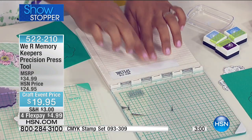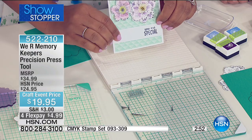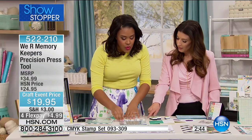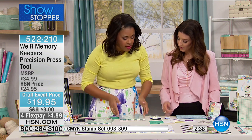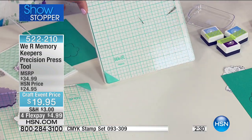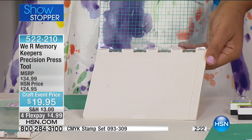This gridded bottom is non-slip so your paper is not going to move out of the way. There's one ruler across the top and one across the bottom, plus grid marks. The hinged lid is securely in place to give you precise placement every single time. You can read all the great reviews on our website. This could go very quickly — it's the first time it's airing today at $19.95. Most precision press tools out there are usually a lot more expensive.